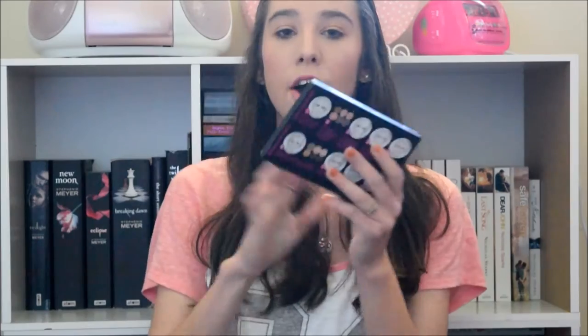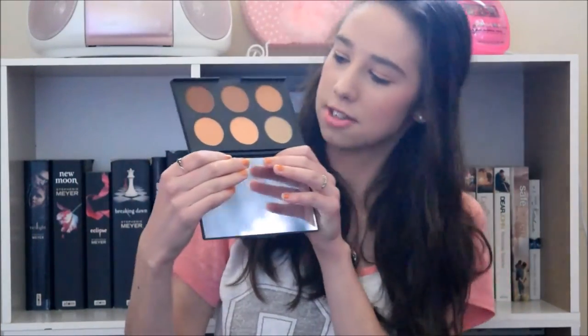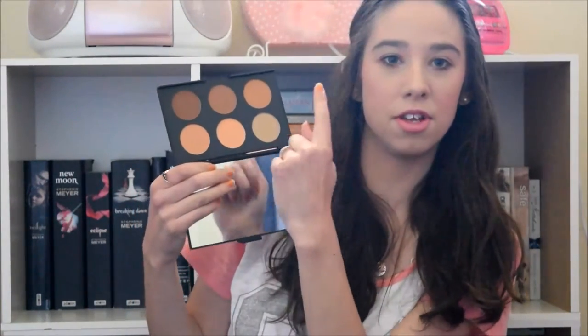The last thing that she got me was this Australis contour kit, in the medium complexion shade. On the back it has all the steps and stuff. It has a mirror up the top — hopefully I'm not blinding you guys with that. The shades just look like that: you have your three highlighting shades down the bottom and then your three contour shades up the top. I'm very excited to try that out and start using it.